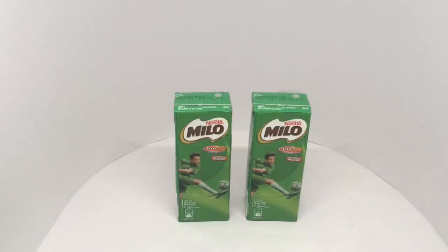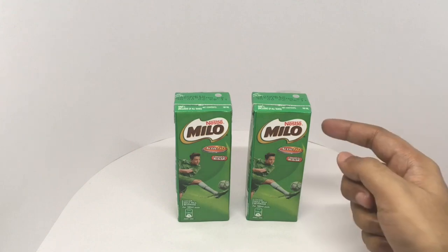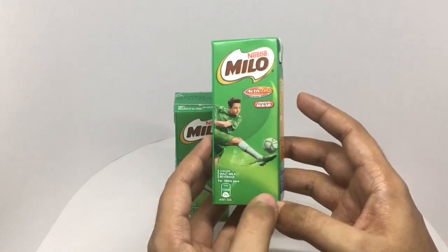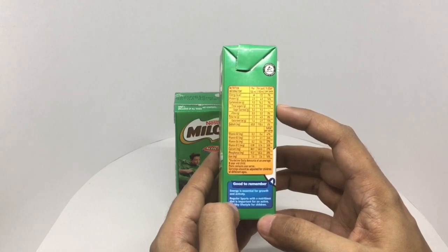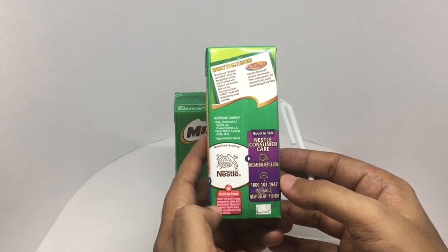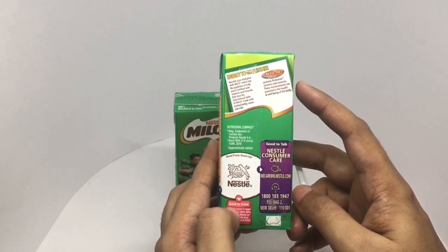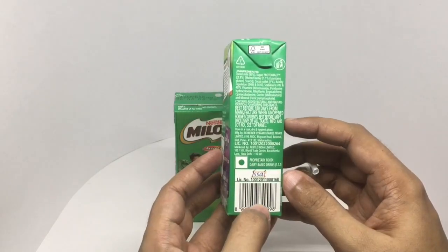Let's take a look at this Nestle Milo Actigo, lower in sugar, cocoa malt milk beverage. Each of these costs around 30 rupees or 50 cents. Really nice packaging. It has about 120 calories — 4.5 grams of protein and 13 grams of sugar — plus all the vitamins it has. They have a customer care number if you want to call. This contains protomalt, vitamins, and minerals, which are micronutrients essential to health and well-being of the body. It's a vegetarian product, manufactured in Pune, India.